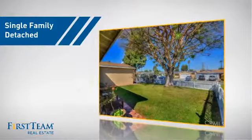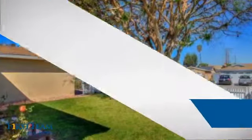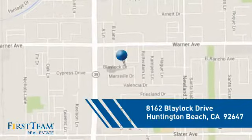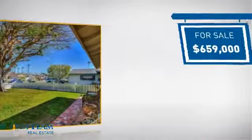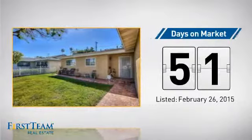This detached home is a great choice for families who want the privacy of their very own lot. It's located in the Huntington Beach area, currently listed at just over $650,000, and it's been on the market since February.